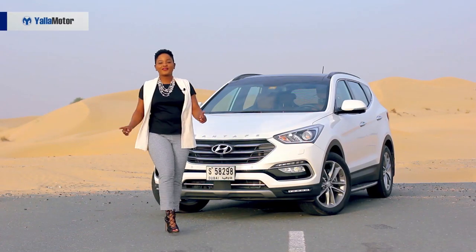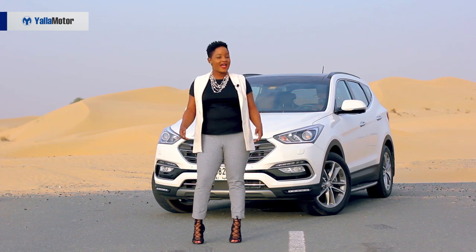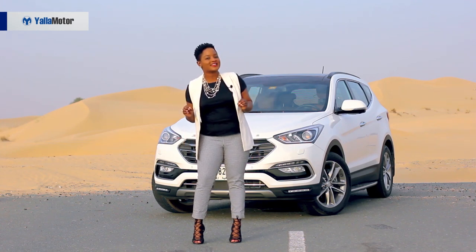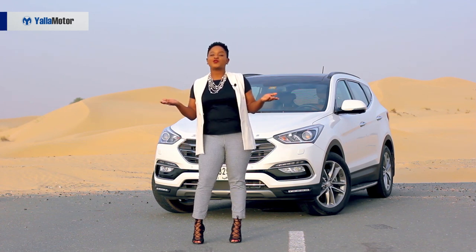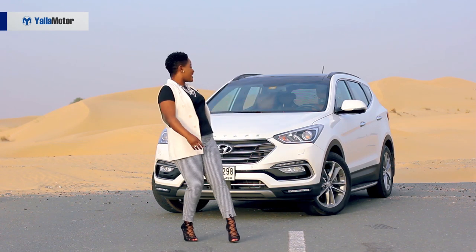Glitz and glam are the words I would use to describe the Dubai automobile market. However, with this phenomena, there's some of us who would want all the glitz and the glam on a budget. Today, I am privileged to be reviewing one of my favorite SUVs, the Hyundai Santa Fe.